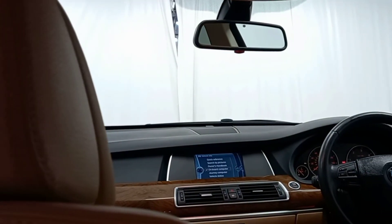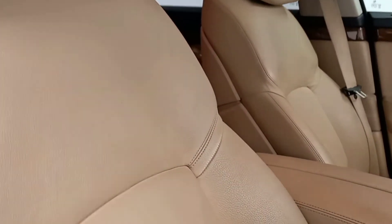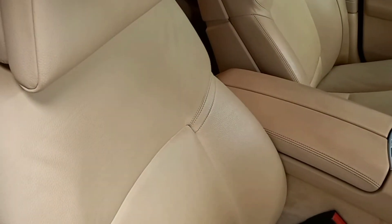Moving inside the vehicle we can see a cream leather finish which continues throughout the whole interior, and we can see the same thing continue onto the comfortable seats which are finished in a similar fashion.